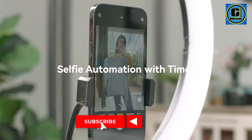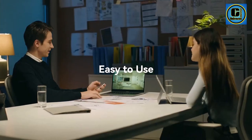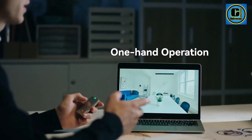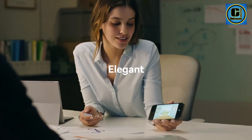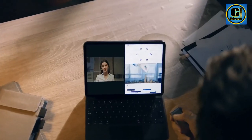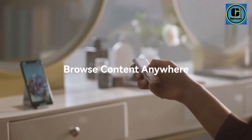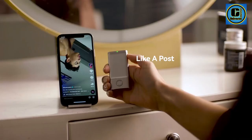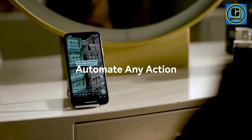The touch-sensitive surface responds to your gestures with precision, enabling smooth navigation, scrolling, and clicking without the need for a physical mouse. Compatible with a range of devices, including smartphones, tablets, and laptops, this pocket-sized touchpad is a game-changer for those who value portability and efficiency. Its user-friendly design includes customizable shortcut keys, providing quick access to frequently used functions.